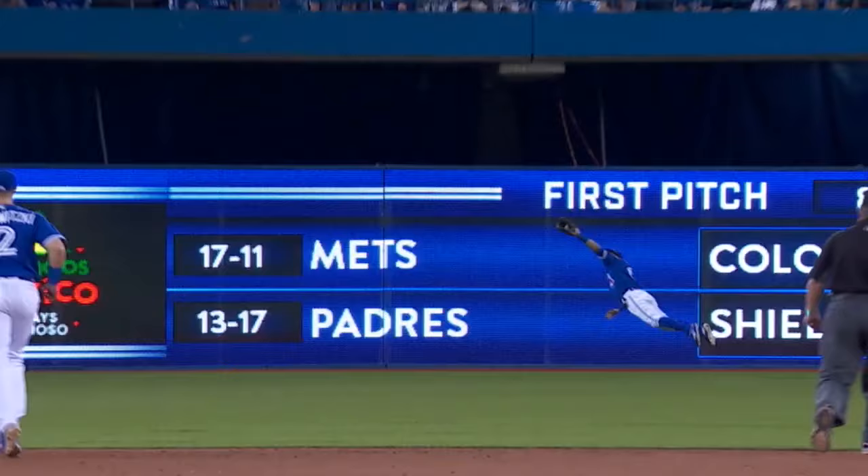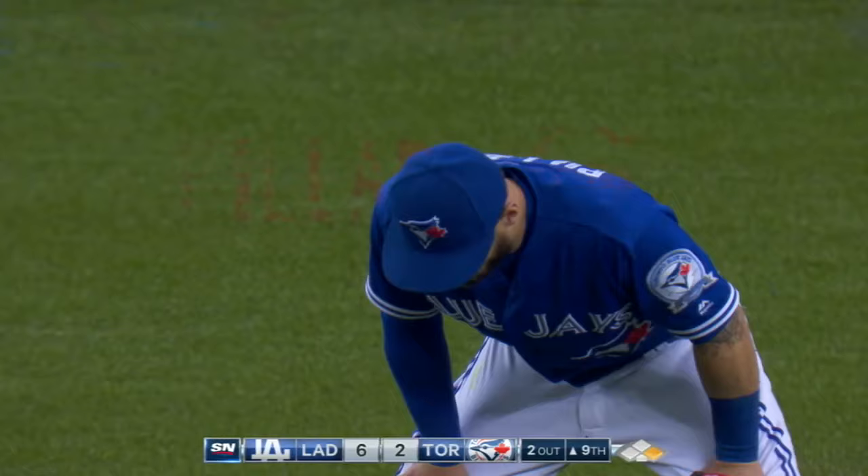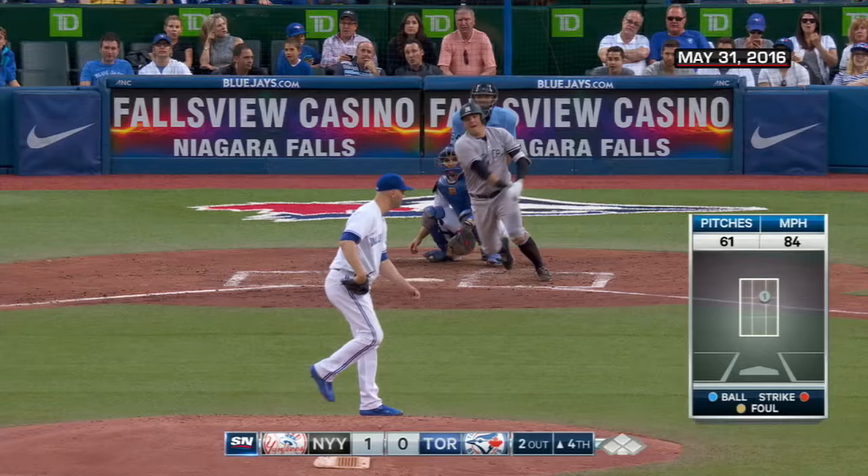And you know what, Kevin Pilar never pays attention to the scoreboard. No, it can be ten to one and you're going to see the exact same play. Look at that — he is airborne, reaching as far as he can, and the ball off the left-handed bat of Carl Crawford is slicing away.